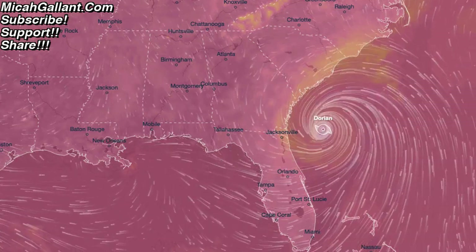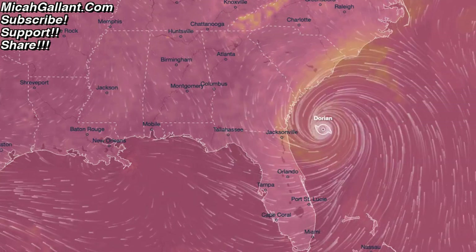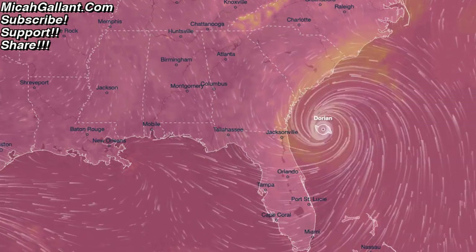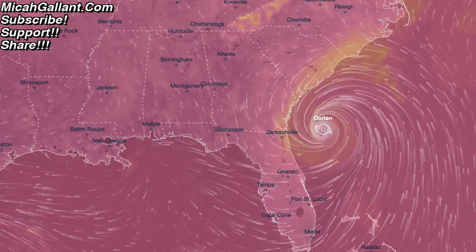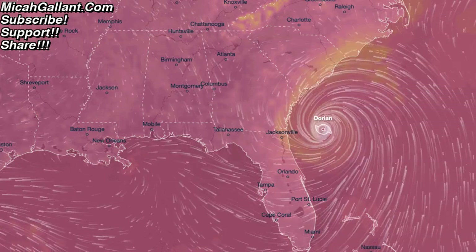Good evening folks. Everything new out of the Sun. This is Ventusky, a website that I've used in the past. I actually got the idea from BP Earthwatch. He used to use this. I actually don't know if he uses Ventusky — I haven't particularly noticed it, but I haven't watched a ton of his videos recently.